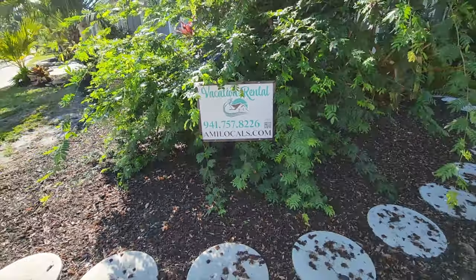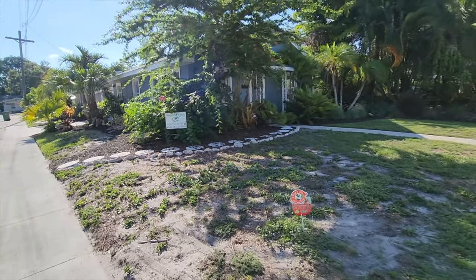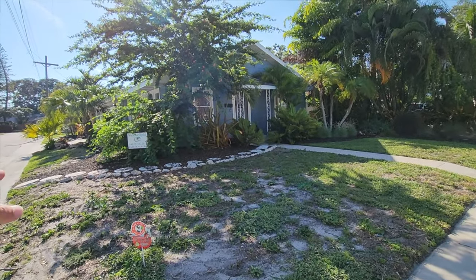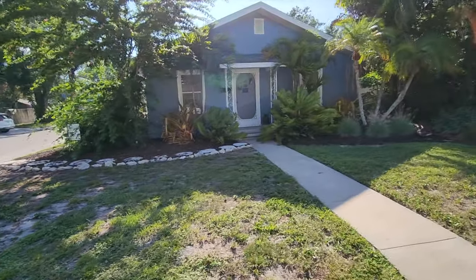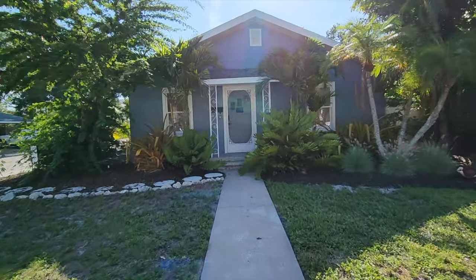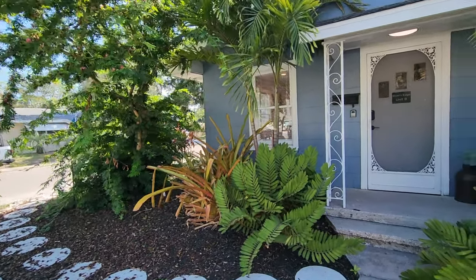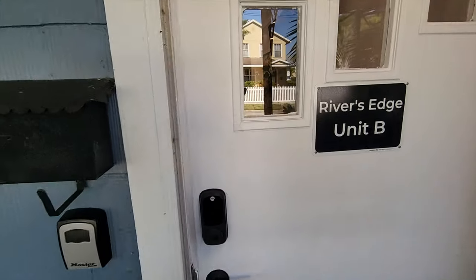We'll start out from the exterior of the first unit here. This is 2100 to 4th Avenue, and it takes up the two units here. Both of them are very nicely done. They've got great curb appeal on the outside, safe neighborhood, and they're close to the Manatee River. The curb appeal is great — they've got really nice landscaping, well taken care of. This is Unit B, and there's a code to get in.